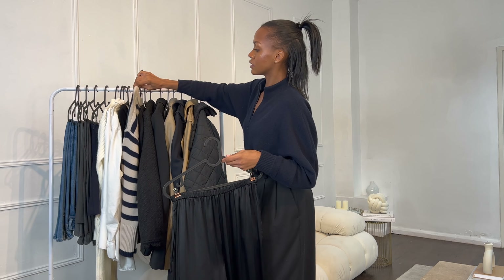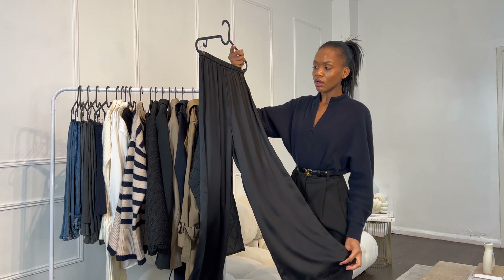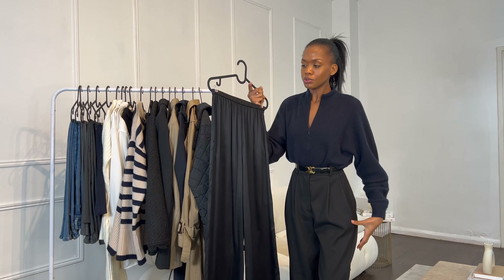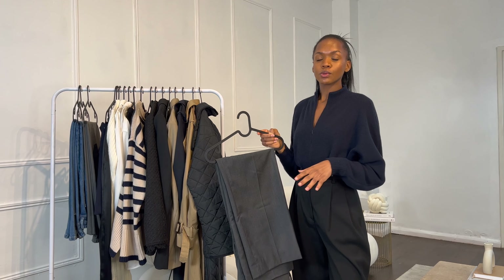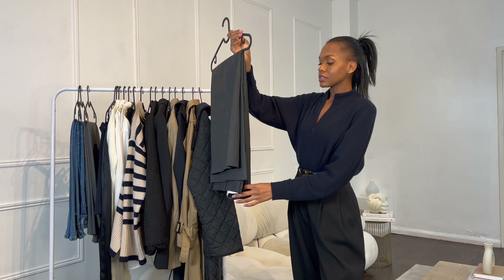Next up is something more suited to the beginning of autumn when it's still a bit warmer — a pair of silk trousers from Arquette. You can style these with the striped knit or the black knit for an all-black outfit. The only thing with silk trousers is they can be a bit chillier and they do crease, but if you wear them with an oversized sweater, the creases from sitting won't really show. I love adding different textures into my wardrobe.